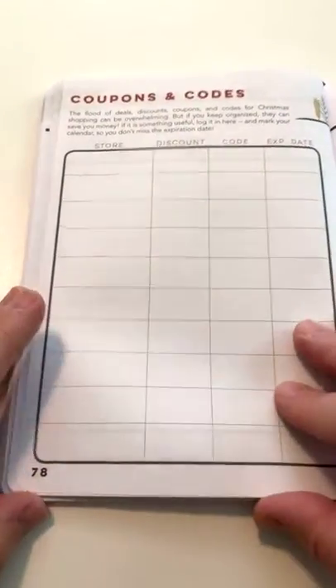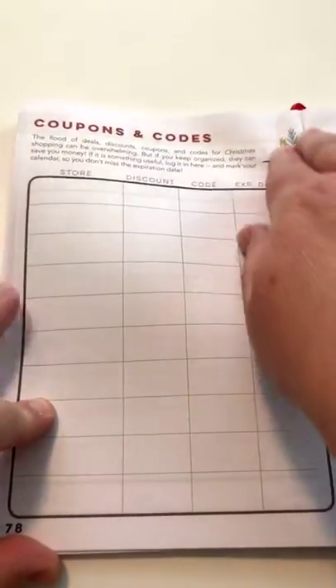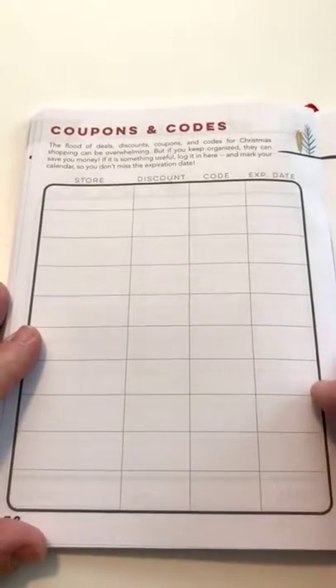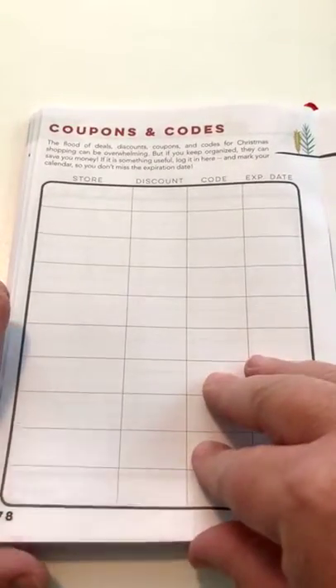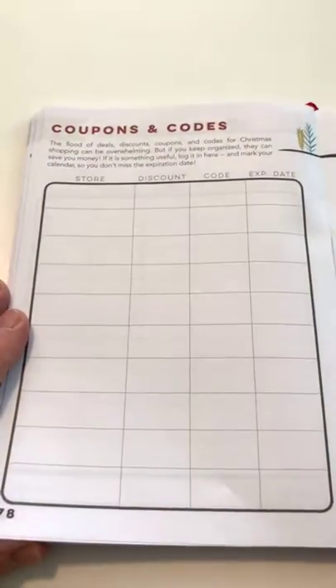So, calendars. I also have a coupon and codes tracker. Think of all those emails that you get starting about mid-October with sales and Black Friday deals and all of those kinds of things. Here's a place to track all of those coupon codes that you may have that are important and helpful — you can write them all down. That's part of the budgeting section too.